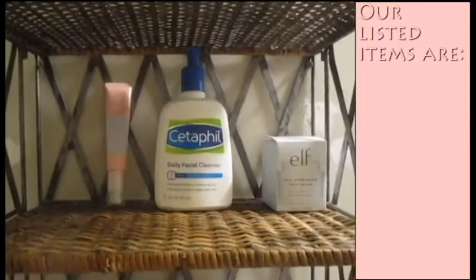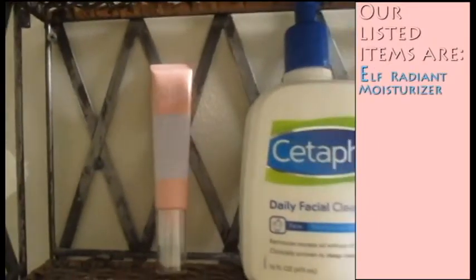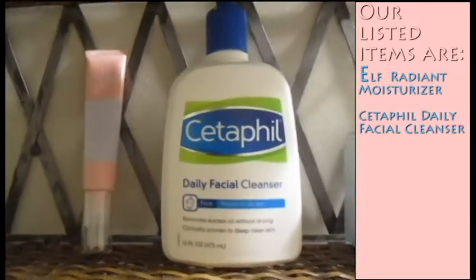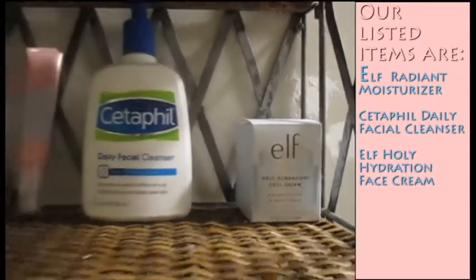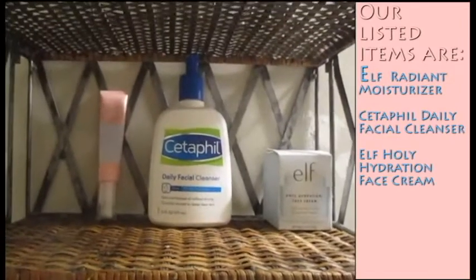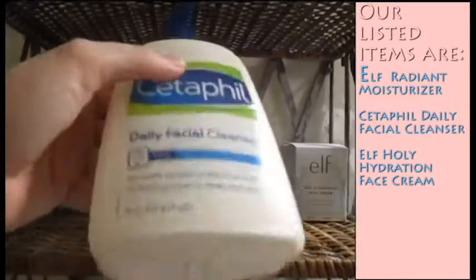Alrighty guys, so we're set up in the bathroom here and I have our three items. So our items are the e.l.f. Glow Moisturizer, the Cetaphil Daily Facial Cleanser, and the e.l.f. Holy Hydration Face Cream. So the first one we're going to be using is going to be the Cetaphil Daily Facial Cleanser.